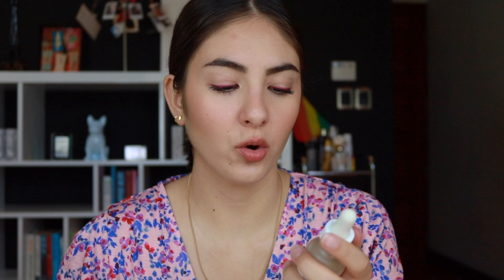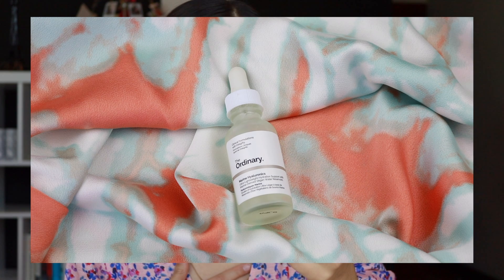Up next I have The Ordinary Marine Hyaluronics Ultra Lightweight Hydration Support. I've been using this thinking it was hyaluronic acid — it's marine hyaluronics, so I'm not entirely sure of the difference, but whatever it is, I love it for hydration. I try to use it almost every day. I apply it after my toners and then go in with my moisturizer, and it leaves skin feeling very supple. It's just a basic, affordable product that I feel gives benefits for everyone's skin.